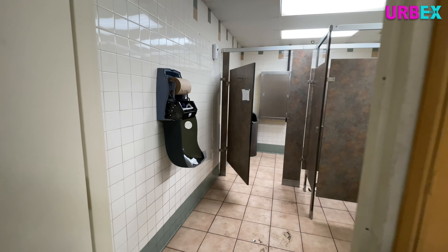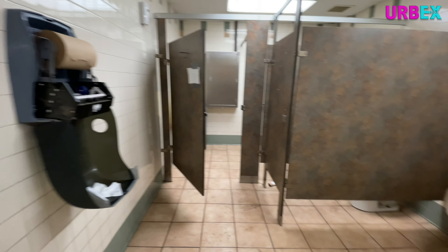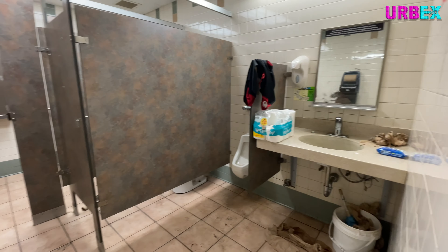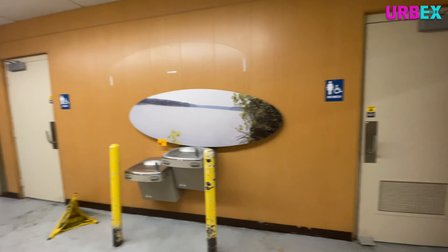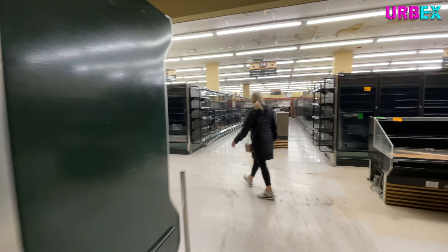And now it's time to do a restroom review. Yes, we're doing restroom reviews here on the channel, because oh boy, was this a good one. Yikes. Just yikes. Look at that. And I'm sure they just weren't maintaining it because who's using it anymore, but still. Whoa.